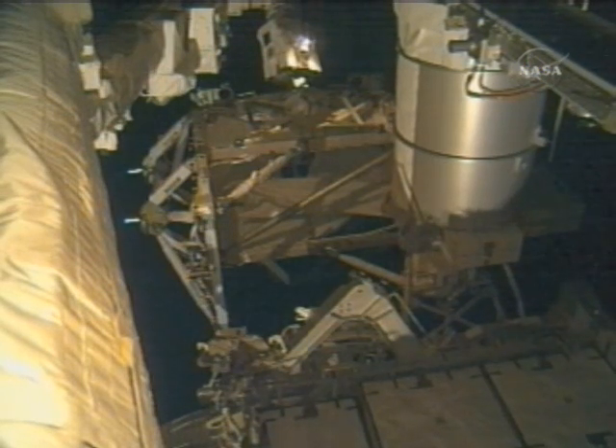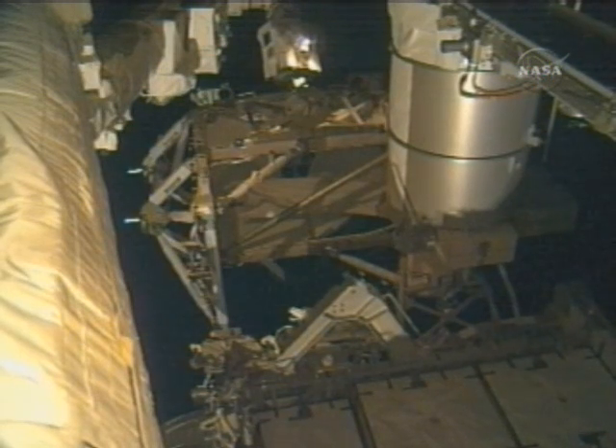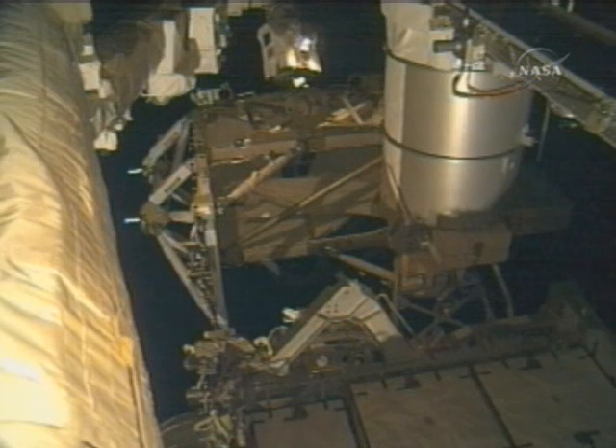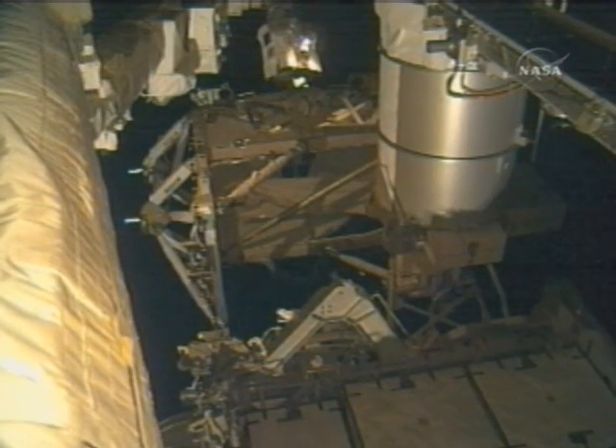You can see at the upper right-hand portion of your screen one of the beta gimbal assemblies — essentially the canister that helped deploy the solar arrays for the S-4 truss back on the STS-117 mission back in June.